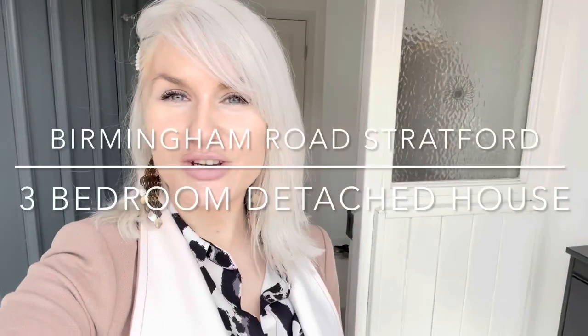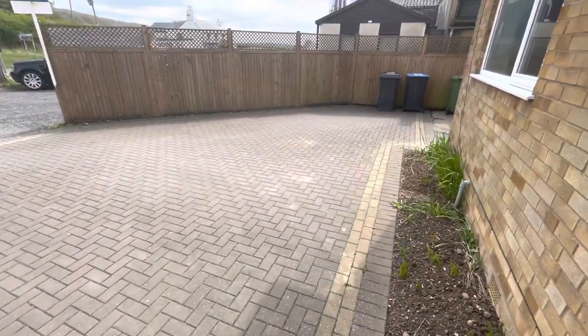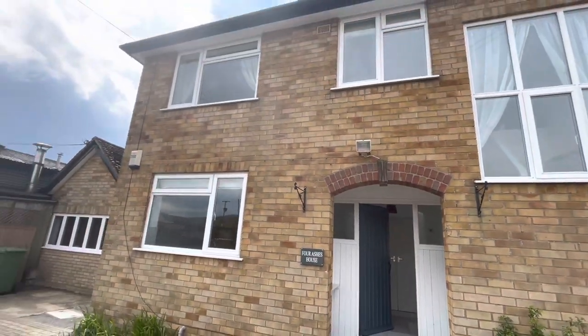Welcome to this fantastic three-bedroom detached property situated on the edge of town. Off-road parking, one dog considered in the property, and it has lots and lots of storage space. We've got plenty of off-road parking here to the front, and let me just take you out here so you can see the house itself.